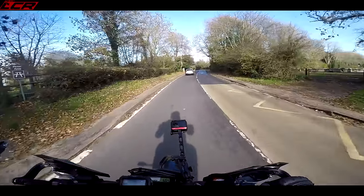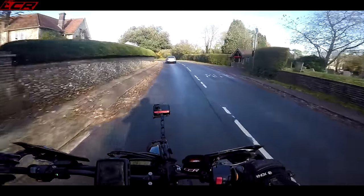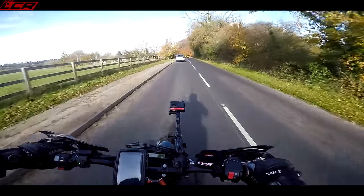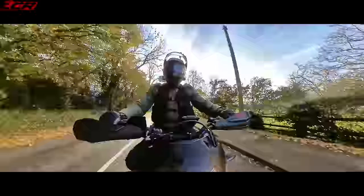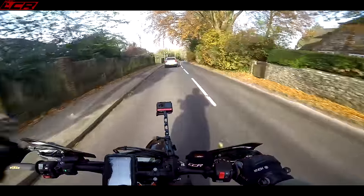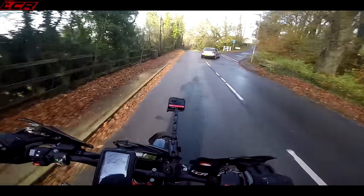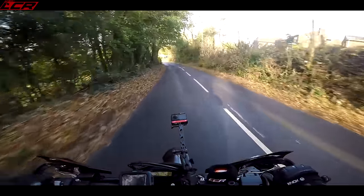The good thing about them is they really hold their money. If you look for secondhand 690s, even the older model, you can't really get a decent bike for under £6,000. Even going back to 2010 or 2009, decent bikes start at about five and a half grand. There's no such thing as a good cheap 690. They may be expensive to buy, but they absolutely hold their money.